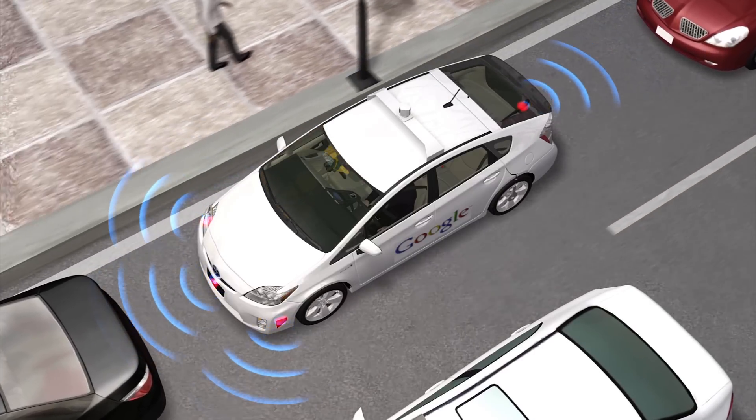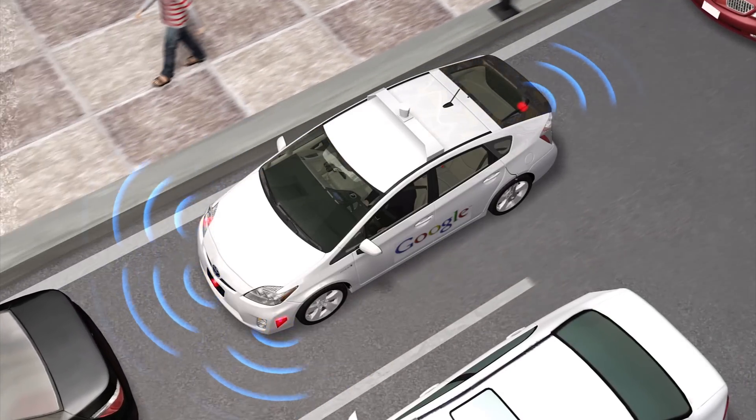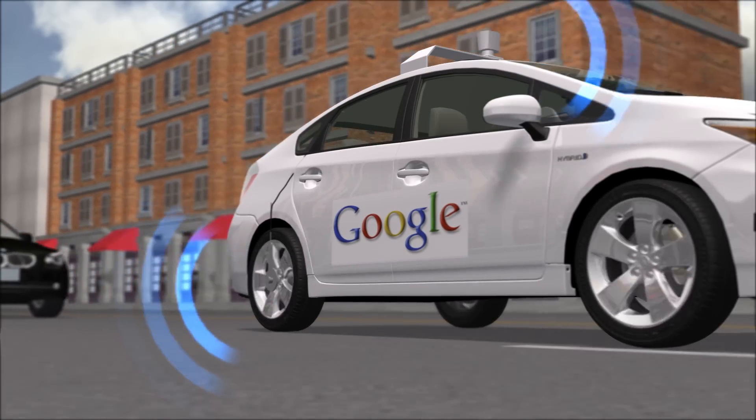Four front and rear mounted radars measure distances and help to control the vehicle's speed, while a rear wheel mounted sensor measures lateral movement and determines the vehicle's map position.